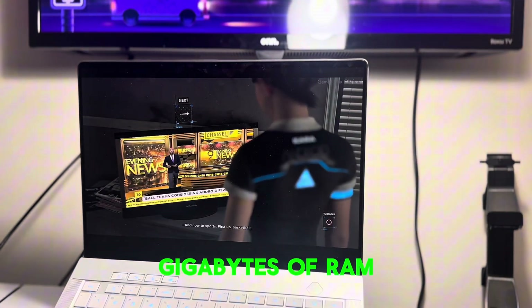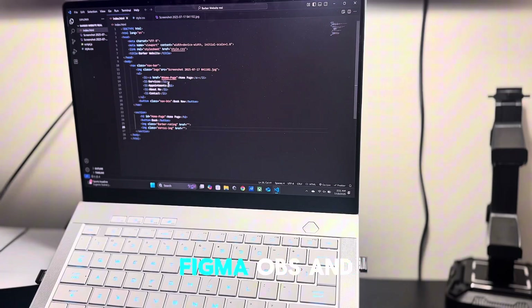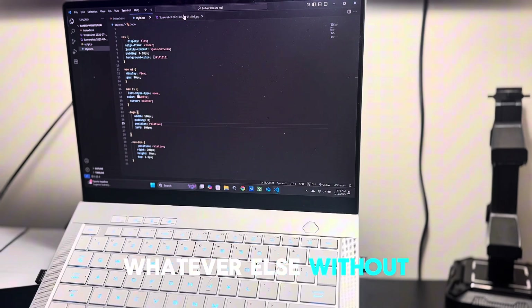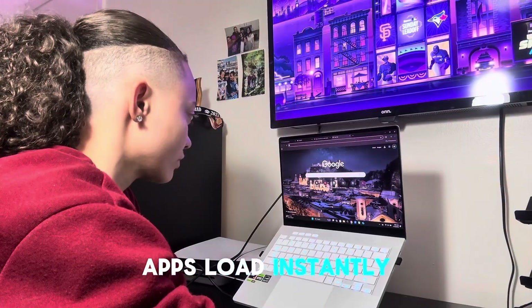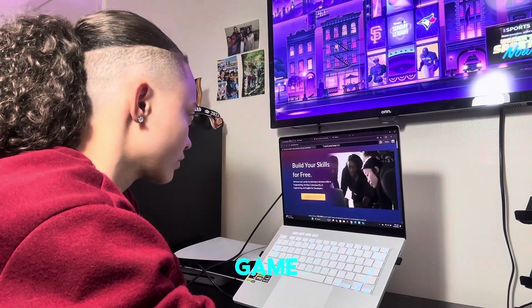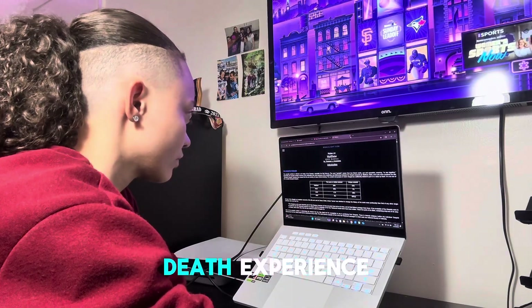16 to 32 gigabytes of RAM lets you run VS Code, Chrome, Figma, OBS, and whatever else without stutter. The SSD is blazing fast — boots in seconds, apps load instantly. Even if you never touch a game, that performance translates into a smoother dev experience.